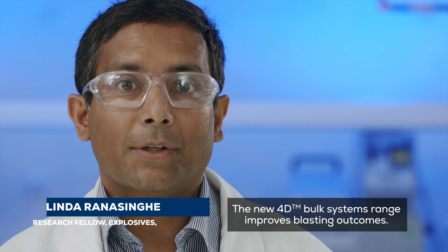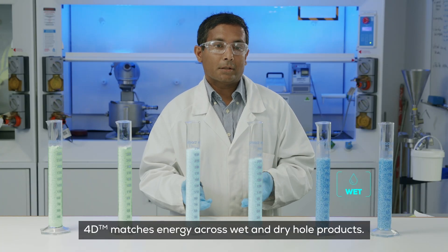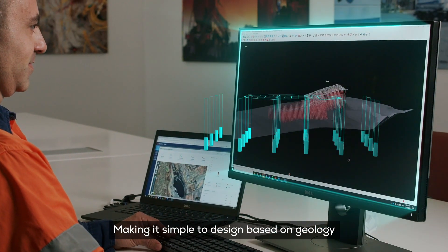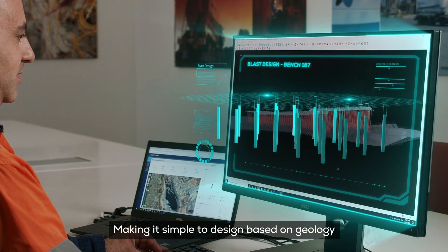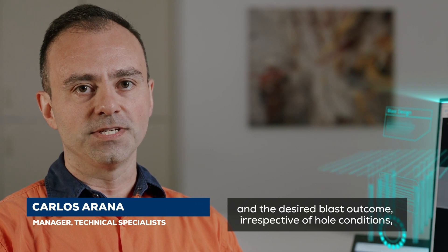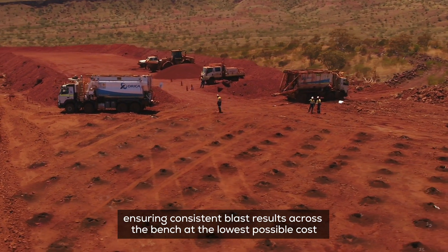The new 4D bulk systems range improves blasting outcomes. 4D matches energy across wet and dry hot products, making it simple to design based on geology in the desired blast, irrespective of hole conditions, ensuring consistent blast results across the bench at the lowest possible cost.